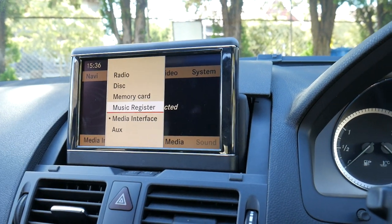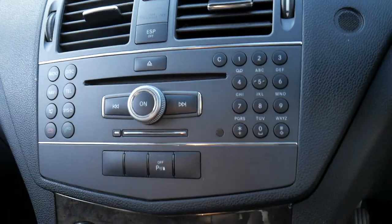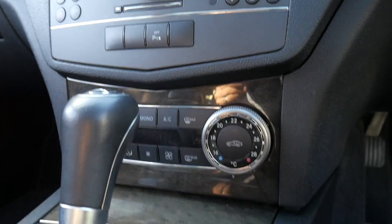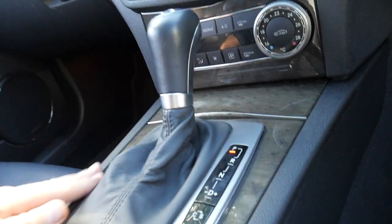If you have a look at your media interface, you can add in something like an auxiliary input — you can see there. So you've got AUX, music register and so forth, so you can actually store music on that. All the dials and buttons — you can make phone calls from there and put your CDs in. It's got your parking sensor button, dual zone climate control air conditioning, and that lovely interior finish.